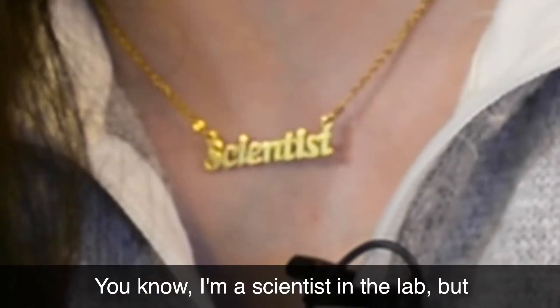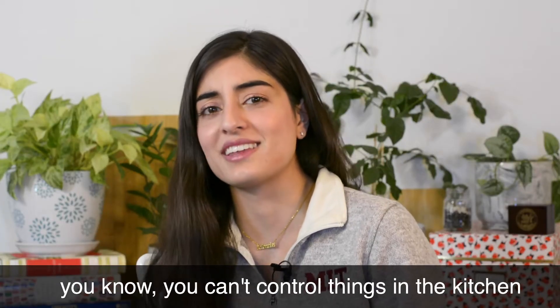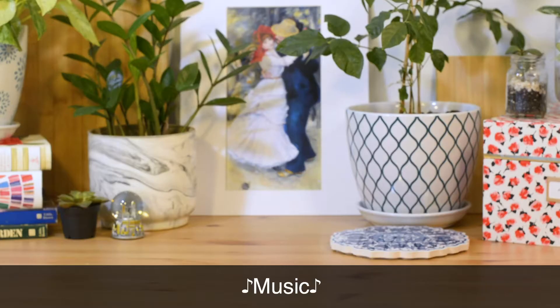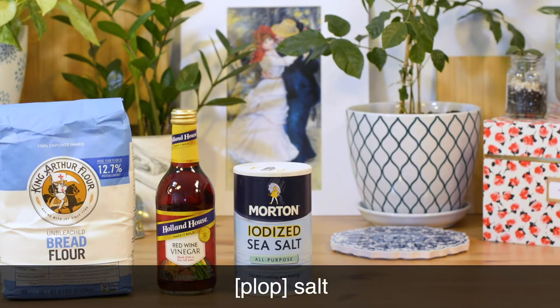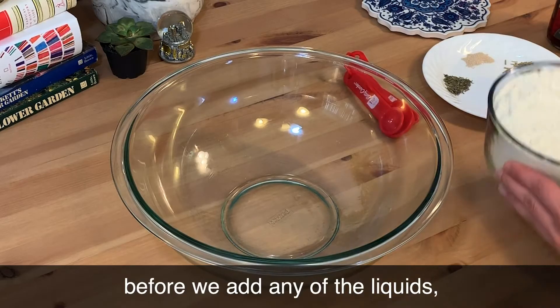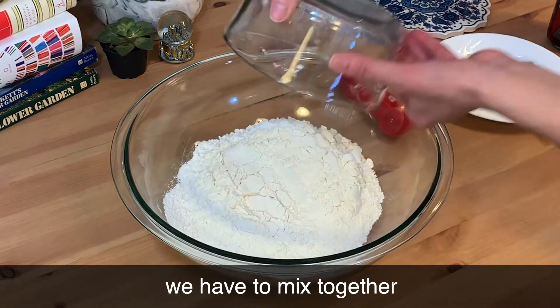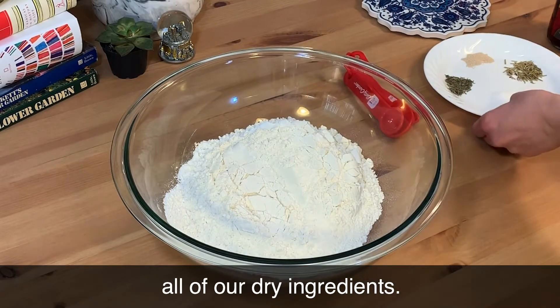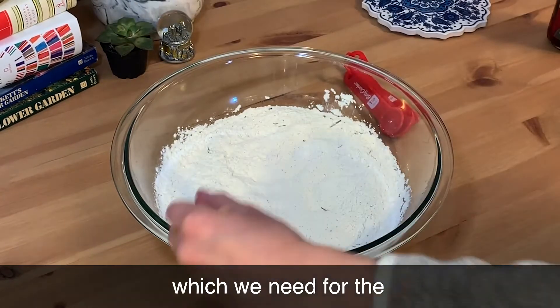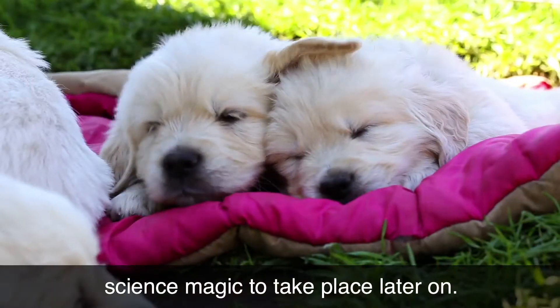I'm a scientist in the lab, but you can't control things in the kitchen, at least for me. So let's get started. First, we gotta introduce flour, vinegar, salt, seasoning, dry yeast, and warm, warm water. Before we add any of the liquids, we have to mix together all of our dry ingredients. This is to help make sure everything is distributed well, which we need for the science magic to take place later on.